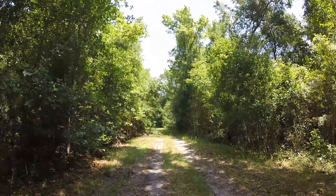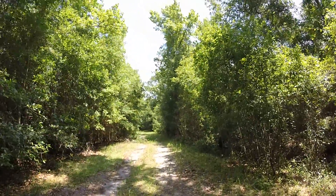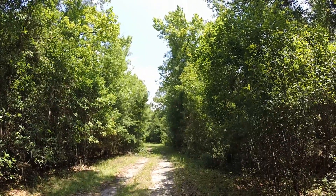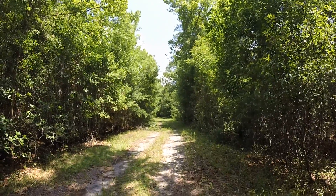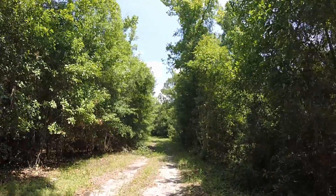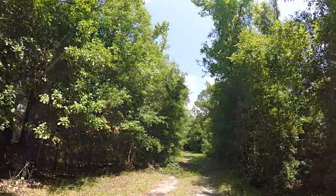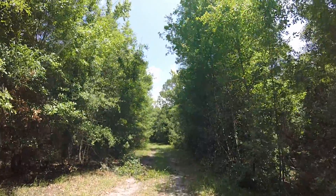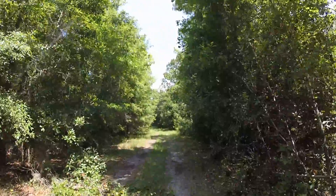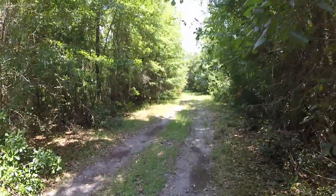Florida Trailblazer here. I'm exploring out in the Withlacoochee State Forest in the Richloam Wildlife Management Area. This particular area is known as the Baird Unit. There are a lot of forest roads and side paths like this you can explore around on, and that's what I'm doing today.